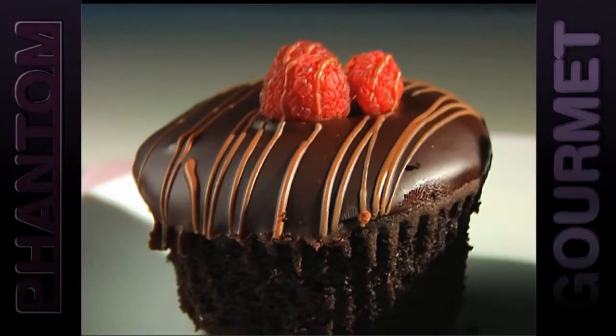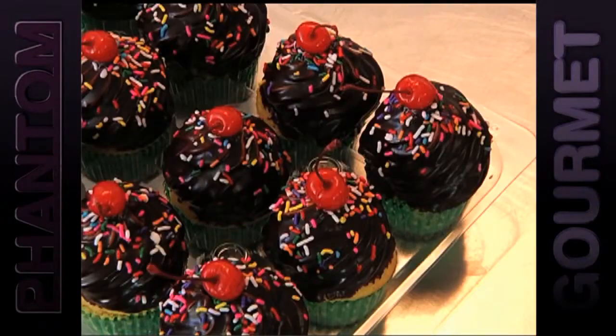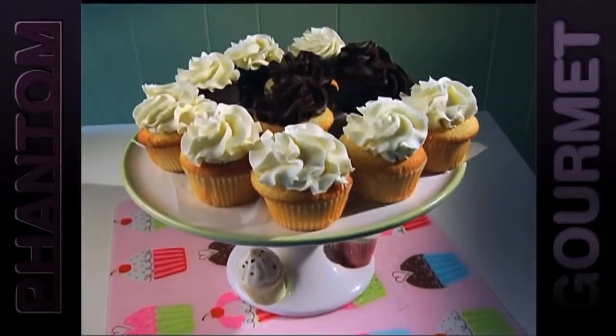The cupcake. It has to be the ultimate food trend and it isn't going away. But where are the greatest places to shake that need for cake? Find out in today's Grade 8.